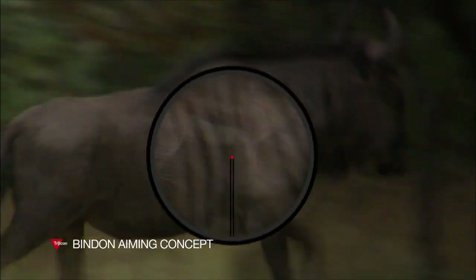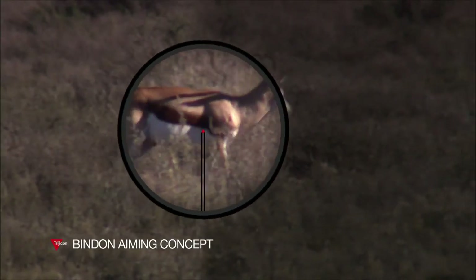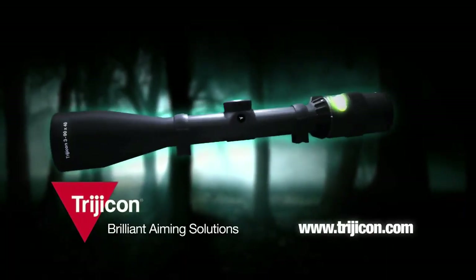BAC is a product benefit found in many Trijicon optics featuring select reticle formats. BAC from Trijicon — a brilliant idea from the makers of brilliant aiming solutions.